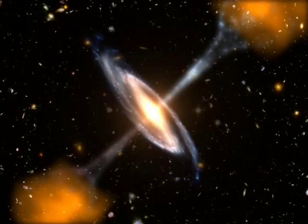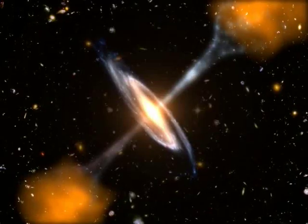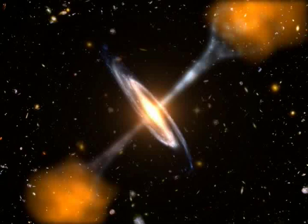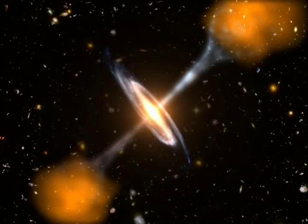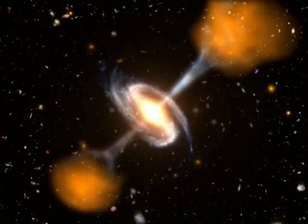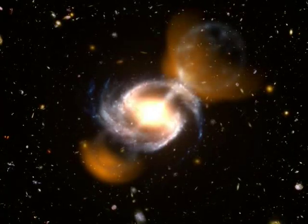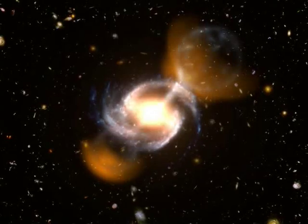Astronomers have learned that active galaxies like this one take on very different appearances depending upon the angle to us. If we view the galaxy edge on, from the side, dust in the accretion disk blocks the most energetic light, and the fainter radio lobes are easier to spot. But if the galaxy is tilted with respect to us, the hotter, brighter, X-ray-emitting material from the inner accretion disk can be seen. The lobes become more difficult to see.